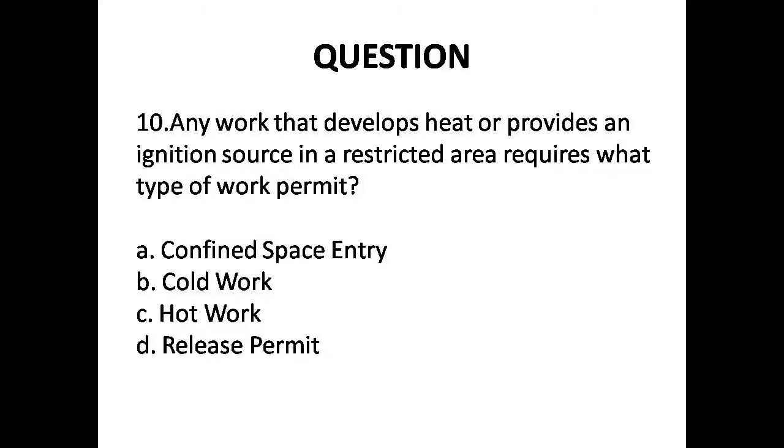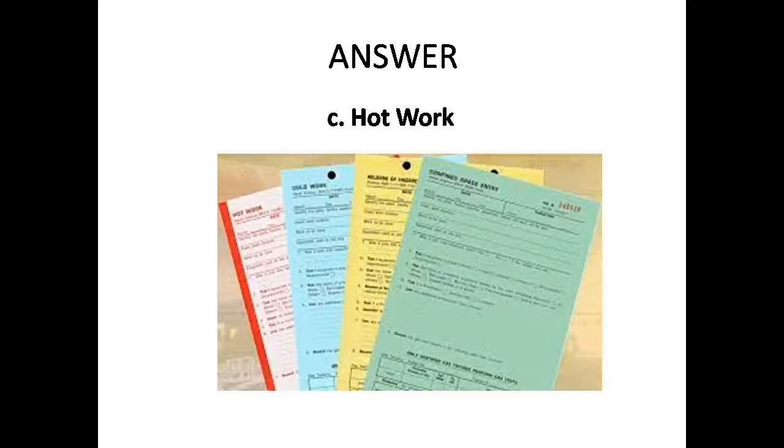Question 10: Any work that develops heat or provides an ignition source in a restricted area requires what type of work permit? Options are: A. Confined space entry, B. Cold work, C. Hot work, D. Release permit. Answer is Option C: Hot work.